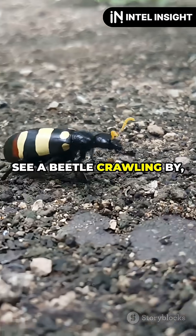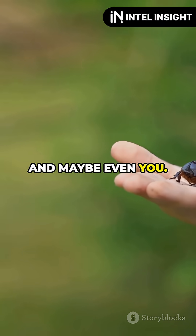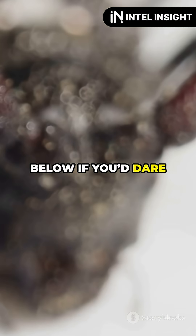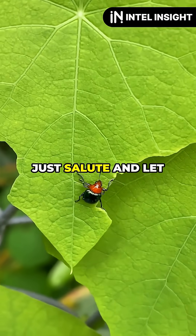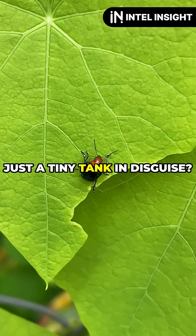So next time you see a beetle crawling by, remember — it might be tougher than your phone case, your bike helmet, and maybe even you. Here's a challenge: comment below if you dare to step on this beetle, or if you just salute and let it pass. Who knew nature's toughest survivor was just a tiny tank in disguise?